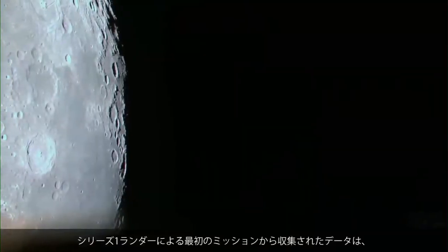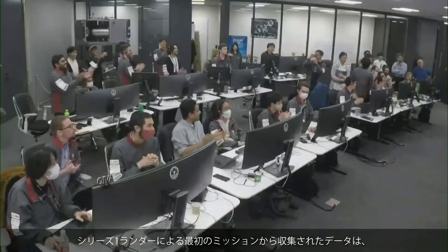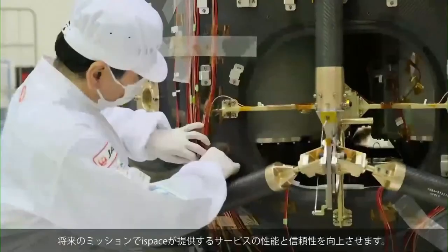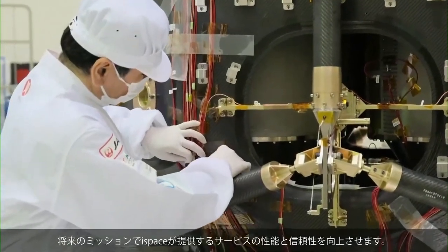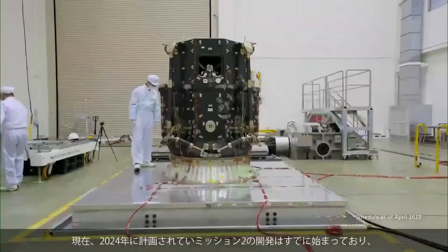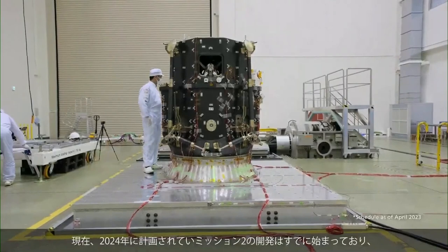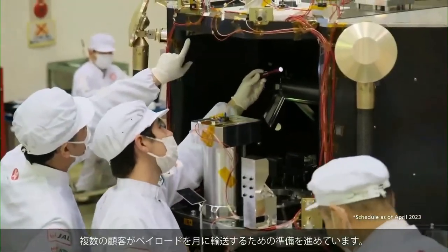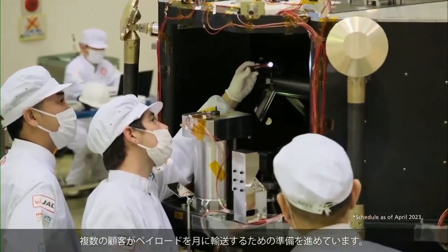As the first mission of the Series 1 lander, data collected during the entire mission duration will contribute towards future developments and will help to improve the performance and reliability of ispace's hardware during its next missions. Mission 2 is currently planned for 2024, and testing has already begun with several customers already standing by to have their payloads transported to the moon.